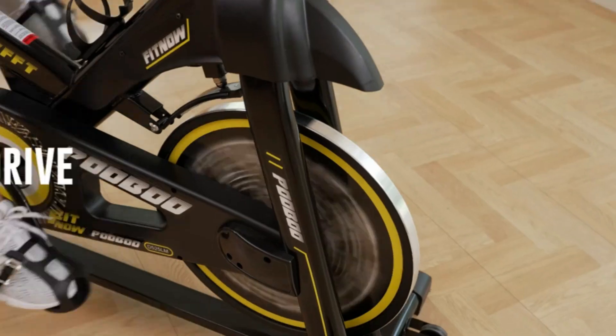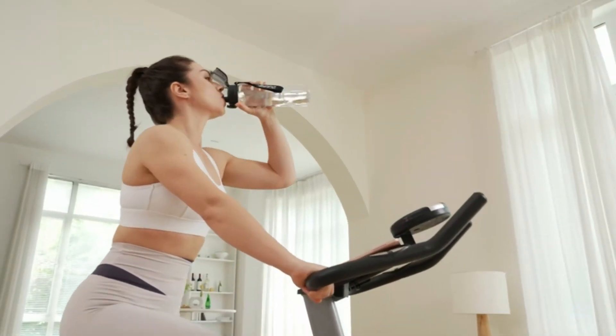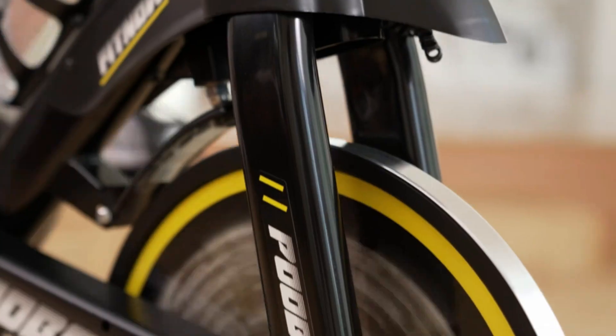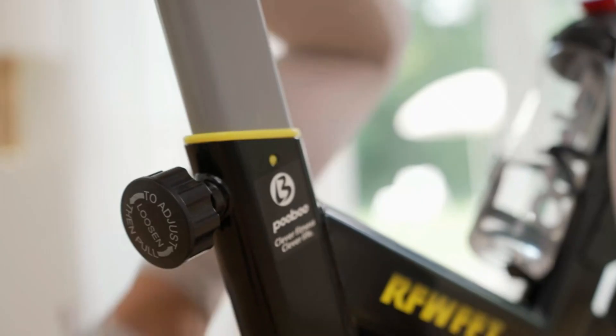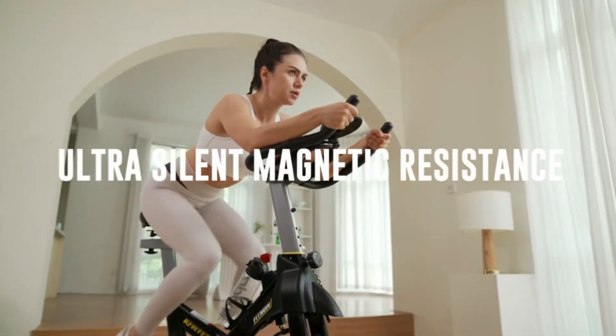Work out your muscles, lose weight, and enhance heart and lung function. The digital monitor will real-time track and record your exercise time, speed, distance, calories, and pulse, so that you can know your progress and adjust your exercise plan and time.